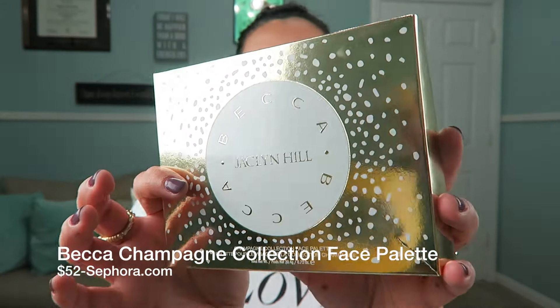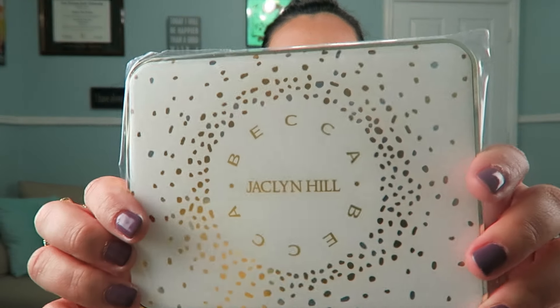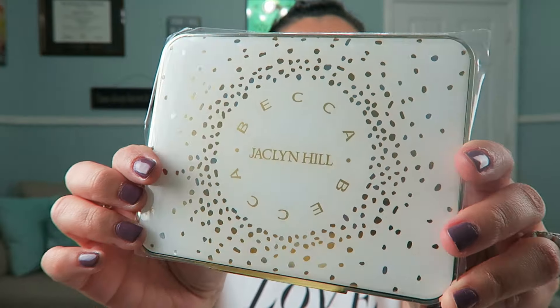Then I got another Sephora shipment. I got it when Jaclyn Hill released it the night of her Becca launch party for Champagne Pop and Prosecco Pop. I ordered it with the first batch and I used it today because I just could not wait anymore — that's Prosecco Pop with just a little bit of Champagne Pop on top, plus the blushes from the palette. First of all, the packaging is beautiful, beautiful, beautiful. It's amazing — kind of hard to open, white, really heavy duty.